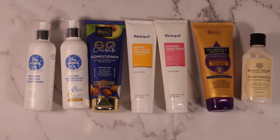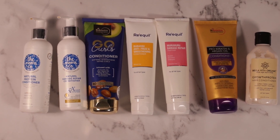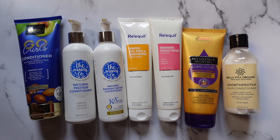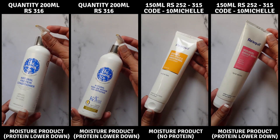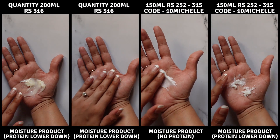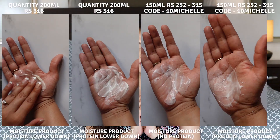Next, let's talk about conditioners. These are arranged from lightest to heaviest — choose based on your curl type and porosity. I've highlighted the ones with the best slip; these are my top recommendations. The others I don't feel comfortable recommending.